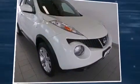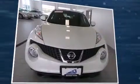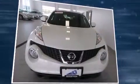Come test drive this 2014 Nissan Juke. With less than 10,000 miles on the odometer, this four-door sport utility vehicle prioritizes comfort, safety, and convenience.